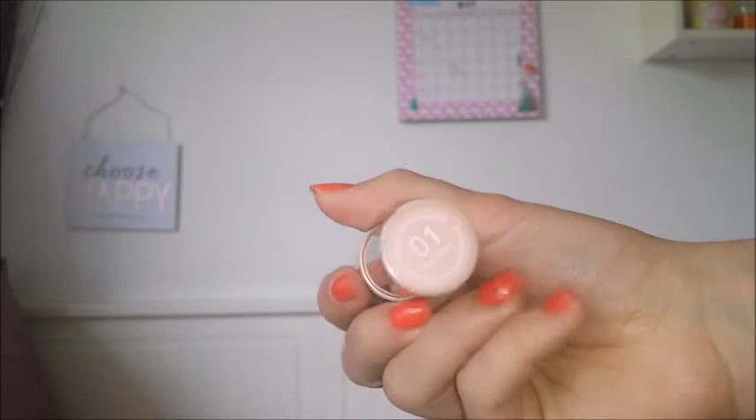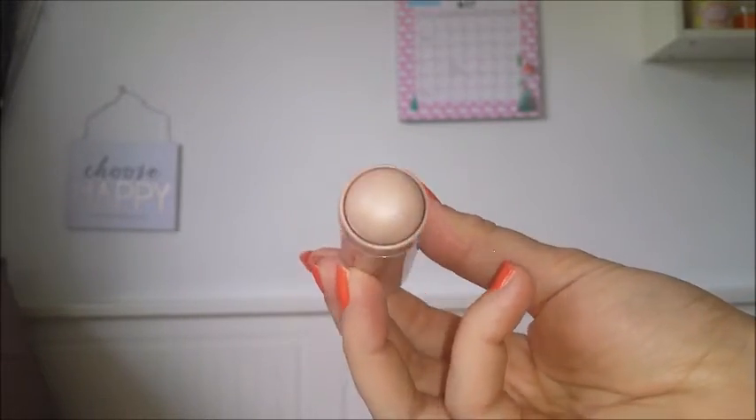I have been using a Collection highlighter — this is the Collection Speedy Highlighter in the shade 01 Pearl Sheen. This is amazing for a Collection product, which is so affordable — it was around £3. It is very, very pigmented and it just gives me such a nice, beautiful, healthy glow.